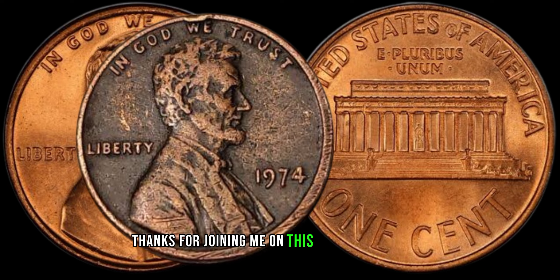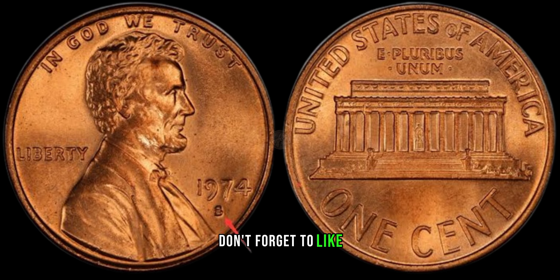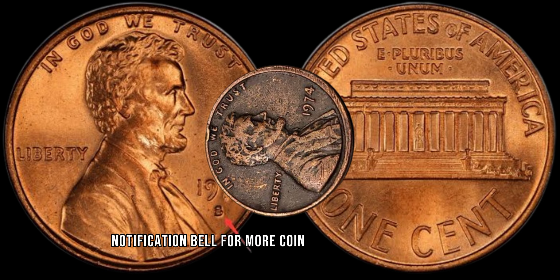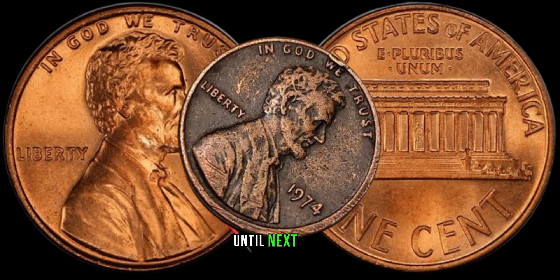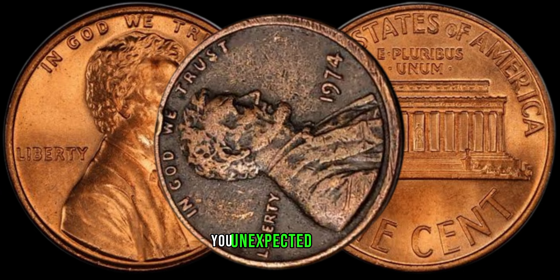Thanks for joining me on this exciting coin hunt. If you enjoyed this video, don't forget to like, subscribe, and hit that notification bell for more coin collecting adventures. Until next time, happy hunting, and may your coin collection bring you unexpected riches.